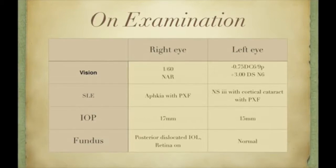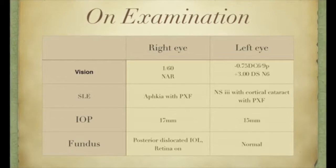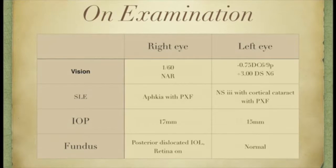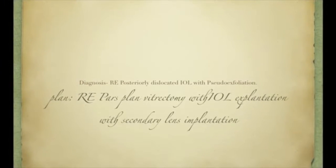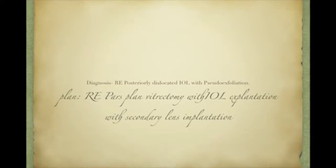The slit lamp examination showed a flake ear with pseudo-exfoliation. The IOP was normal and fundus examination revealed a posteriorly dislocated IOL-bag complex. We planned a pars plana vitrectomy with IOL removal through a superior sclerocorneal tunnel with a secondary IOL implantation for this patient.